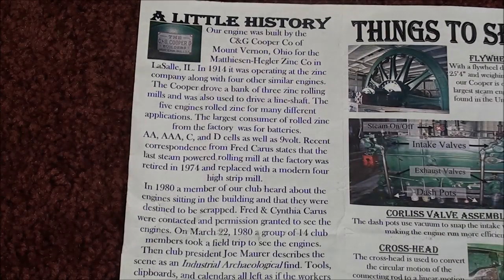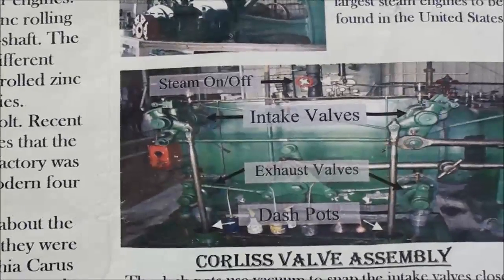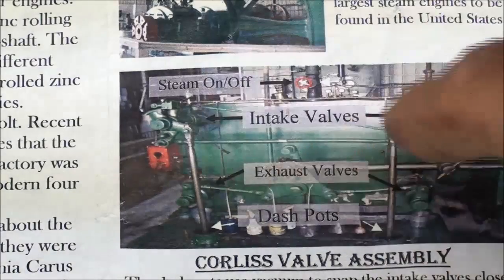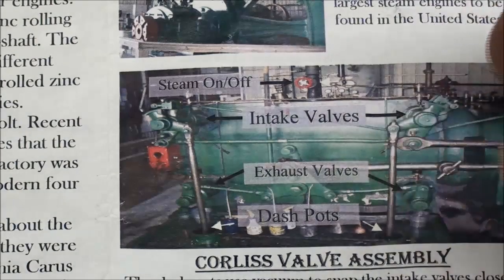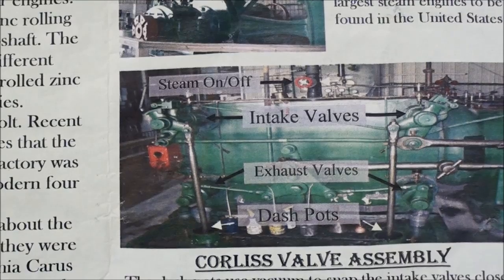The unique thing about Corliss engines is the valves, which were very efficient for large steam engines at that time. George Corliss invented these valves, and Corliss engines were made by many many different companies that licensed the rights. They all look similar in the valve area, and we'll take a look at that in the video.